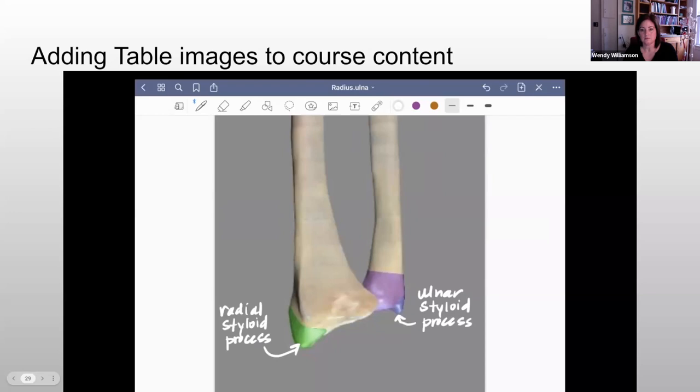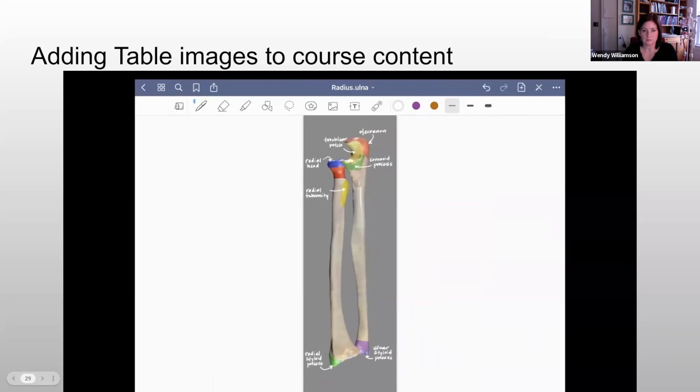And that's what my completed image looks like with my annotation. If you don't use an iPad, you can also edit screenshots or annotate on the table itself.